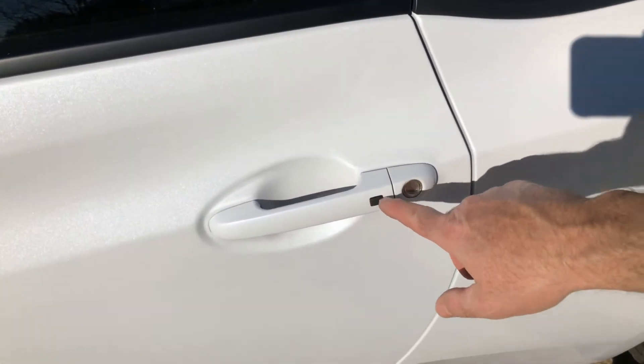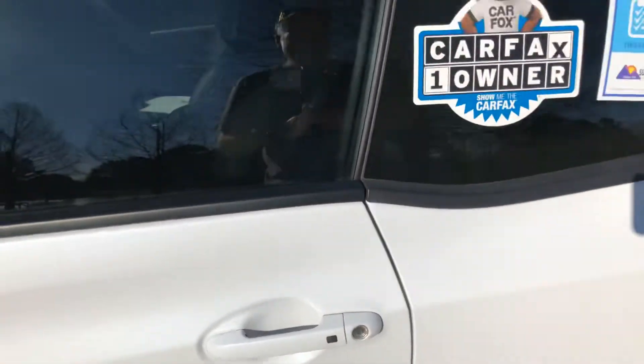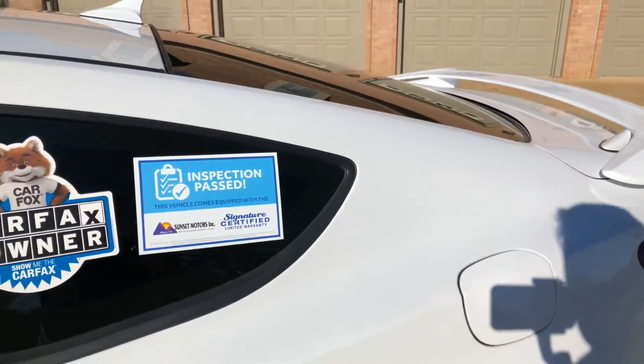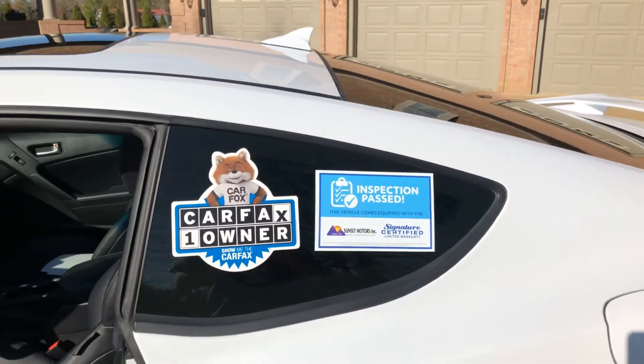You've got your passive active key — you can lock or unlock by pushing this button as long as the key fob is nearby. With this warranty you can also upgrade to a bumper-to-bumper warranty.